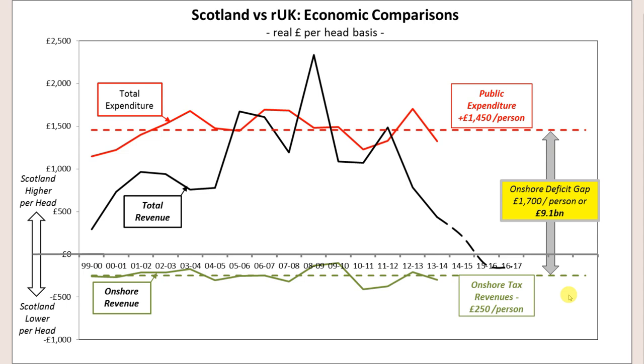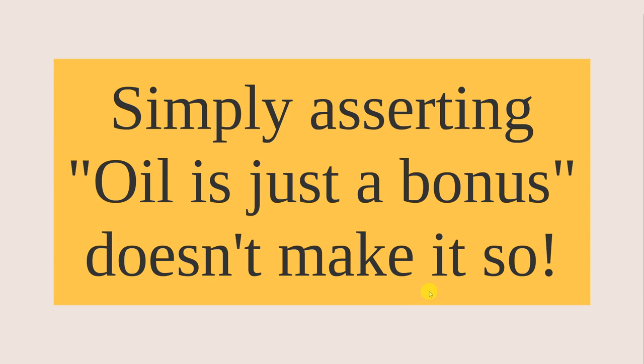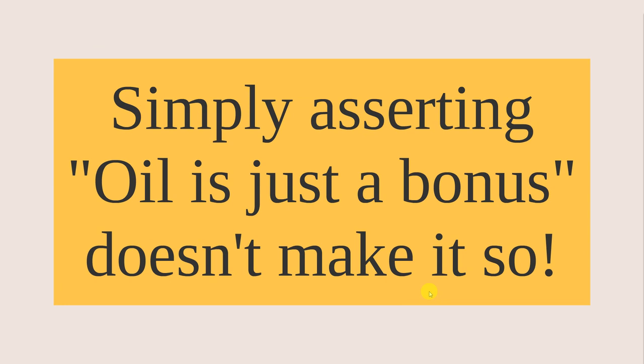I'll pause with one observation — maybe a political point. If you look at this graph and see this deficit gap and how important the difference between onshore and offshore revenue is, I think you can agree that oil is not just a bonus. Simply asserting oil is just a bonus doesn't make it so. That's not to say Scotland couldn't be independent or couldn't manage its way out of that deficit gap — but to deny the existence of the gap is to deny the reality, as per the Scottish Government's own figures.